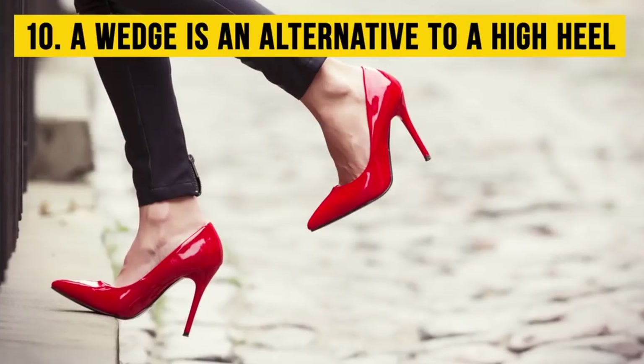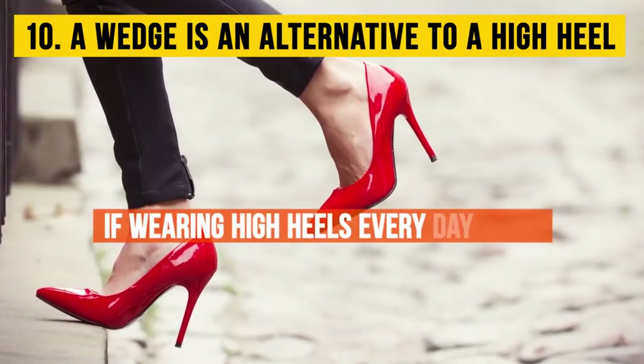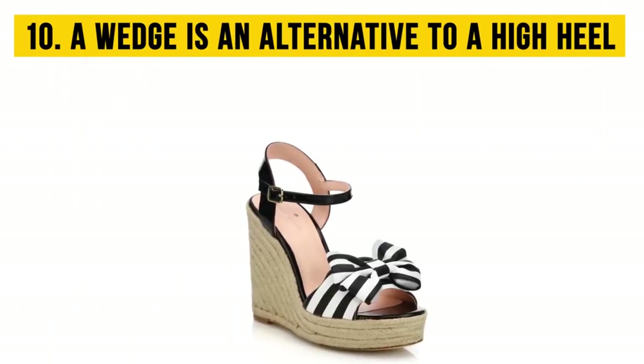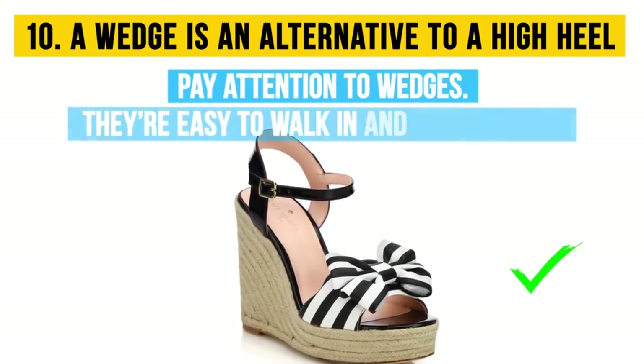Ten: a wedge is an alternative to a high heel. If wearing high heels every day feels like torture, or if your new pumps keep causing you a lot of pain, then you need to pay attention to wedges — they're easy to walk in and more stable.